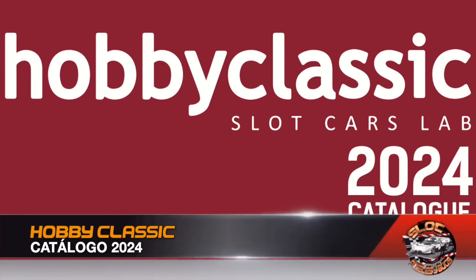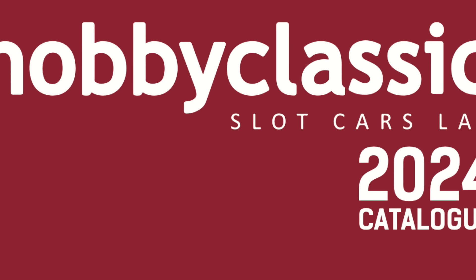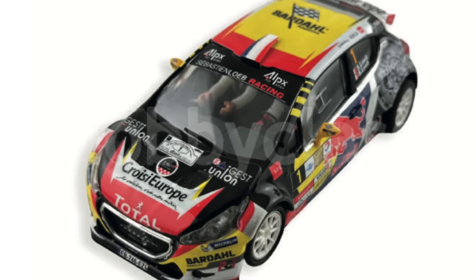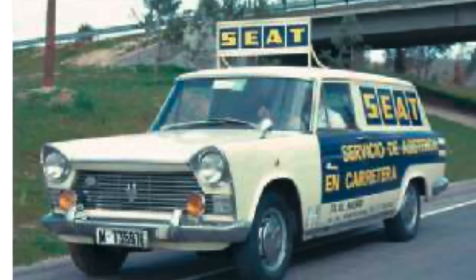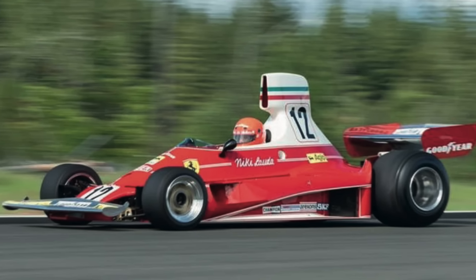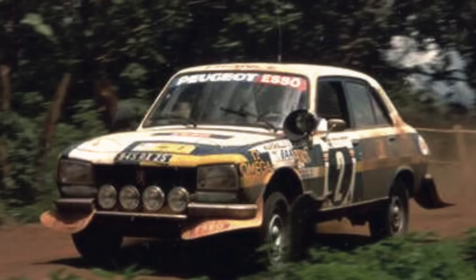We close our bulletin with Hobby Classic. The Barcelona-based company joins our bulletin with its official 2024 catalog, beginning with projects that didn't arrive in time in 2023 and now have approximate arrival dates. The Peugeot 208 Loeb will be available in Q1 2024, alongside the SEAT 1500 assistance service car. The Mercedes Busch 10.000 and the Ferrari Lauda move to Q2, the SEAT A Combi 2850 to Q3, and the Peugeot 504 Rally Safari to year-end.